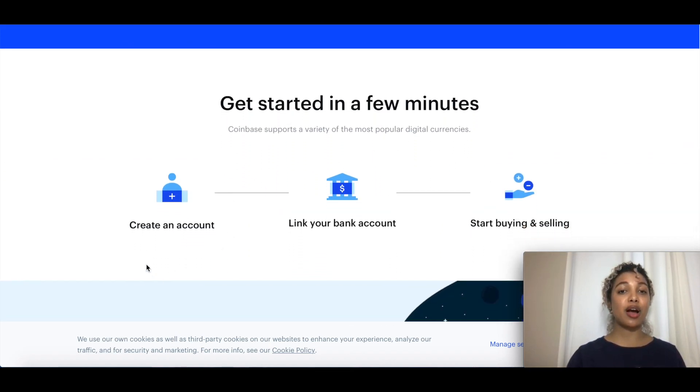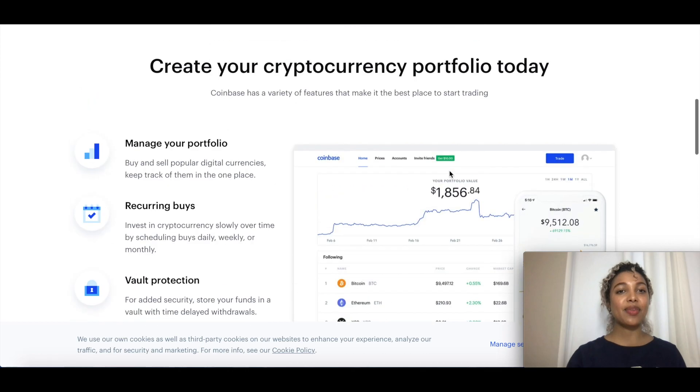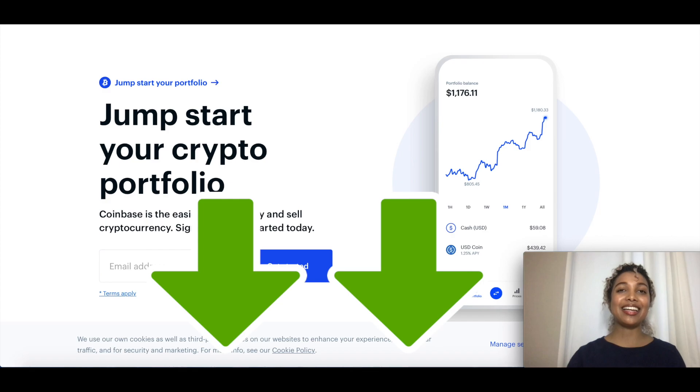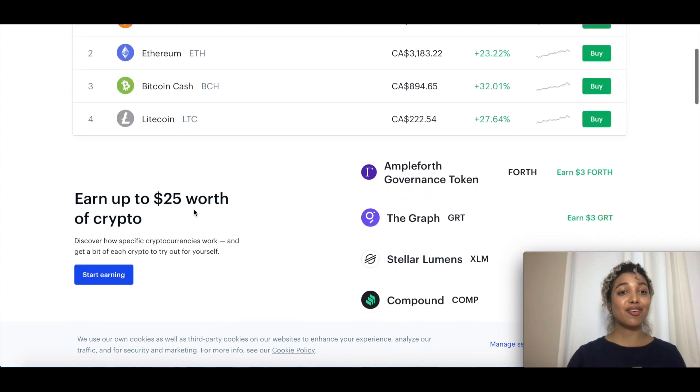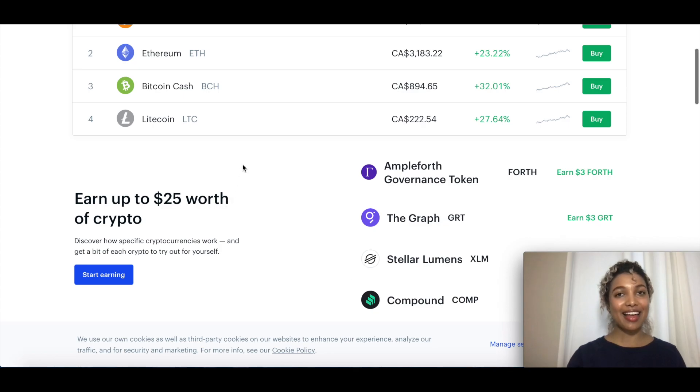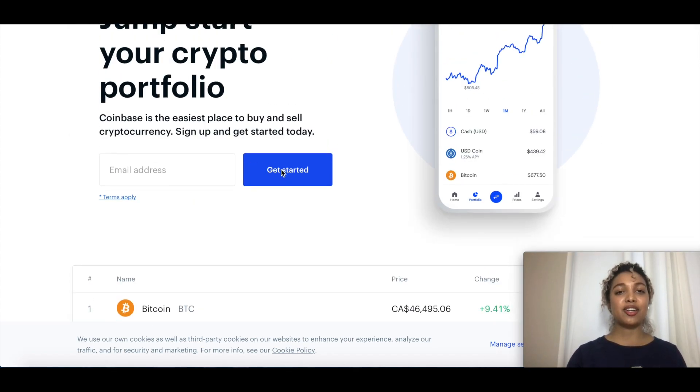They also support over 100 countries and have more than 56 million verified users. To get started it's really simple — we'll go over how to create your account, link your bank account, and how to start buying and selling. You just need to give some basic details. Right now they also have an offer where you can get up to $25 worth of cryptocurrency just by signing up and following a few steps.